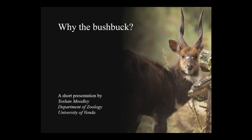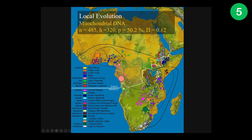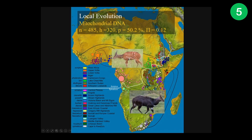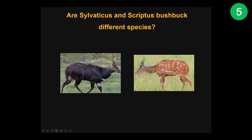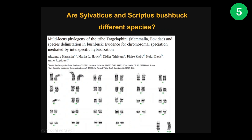Why the bushbuck for Inqaba Biotech's Africa Genomes Challenge? Well, for starters, the bushbuck is highly adaptable and is found in just about every corner of sub-Saharan Africa in two distinct phenotypes — the scriptus and the sylvaticus phenotype. So different are these phenotypes that some scientists even think they're different species, with mitochondrial DNA placing them as potentially different species, nuclear DNA as the same species, and differences in chromosome number suggesting that they could indeed be different species. The jury's still out.